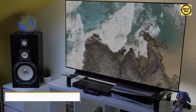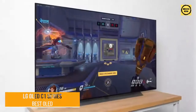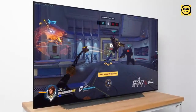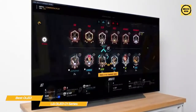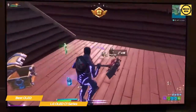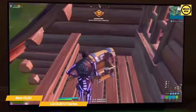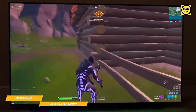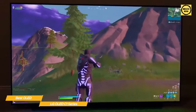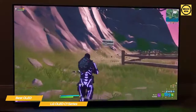Next up, the LG OLED C1 Series, our pick for best OLED gaming TV. With a gorgeous OLED panel, support for next-gen gaming, and slim styling, the LG C1 Series is hard to beat. The 65-inch C1 OLED Series brings movies, TV, and games to life through 8 million self-emissive pixels that produce perfect black levels and HDR support with vibrant color and infinite contrast for an amazing viewing experience.